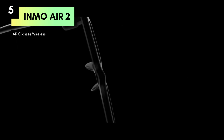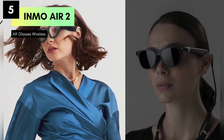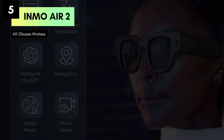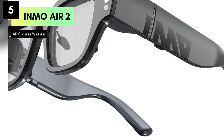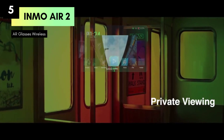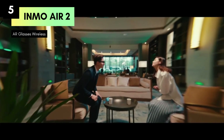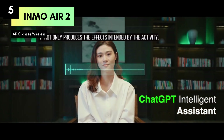Equipped with a built-in camera and translation functionality in 10 languages, these glasses offer versatility beyond traditional viewing. You can capture moments, translate conversations on the go, and even use them as a teleprompter for presentations. Designed for seamless wireless connectivity, the Air 2 AR glasses wireless integrate effortlessly with your smartphone and other devices, and are lightweight and comfortable, making them ideal for extended wear.